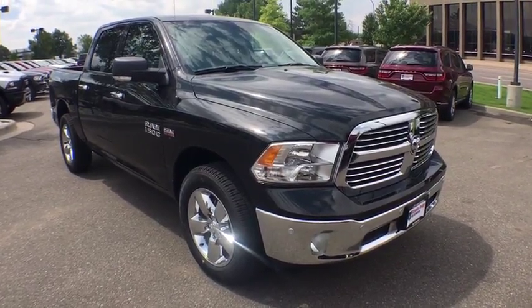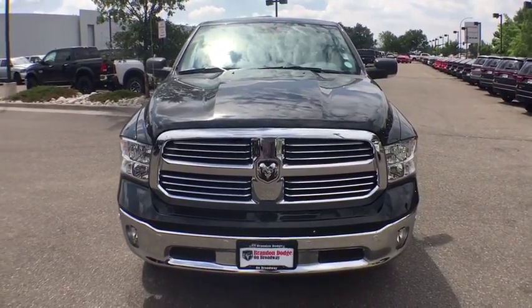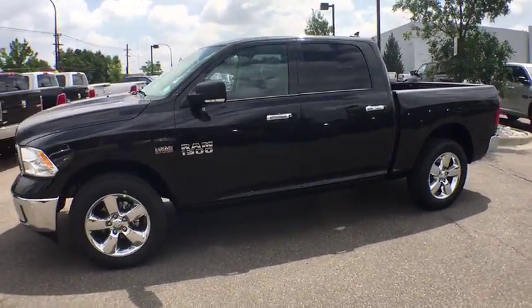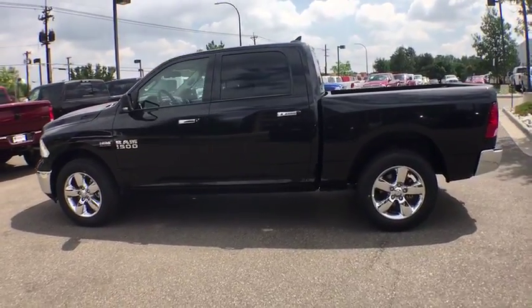The 2017 Ram 1500. When the Dodge Ram 1500 went against the Chevrolet Silverado, Ford F-150, and Toyota Tundra — which are all excellent trucks in their own right — the Ram took home the prize for its well-rounded strengths. This vehicle has less than 100 miles.